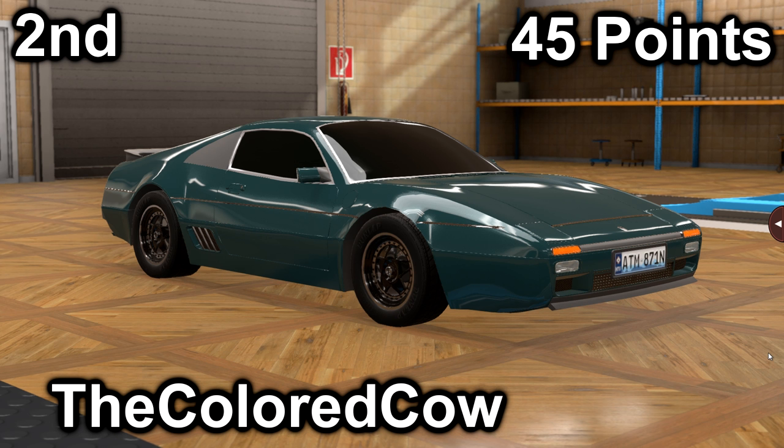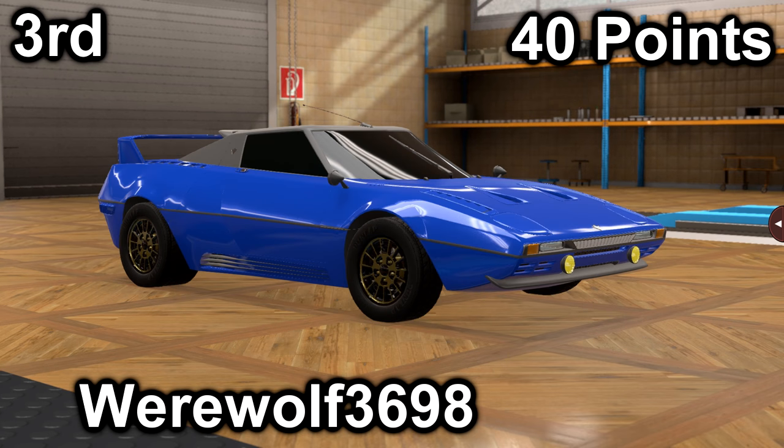In second place, we have the Colored Cow with his FPV Altair TI5. He scored 21 in price with a price of $26,700, and he scored a 24 in market with an average market score of 164.3. His car has a 2.3-liter inline-five with a 5-speed manual. It is mid-engine, rear-wheel drive, making 221 horsepower and 198 foot-pounds of torque.